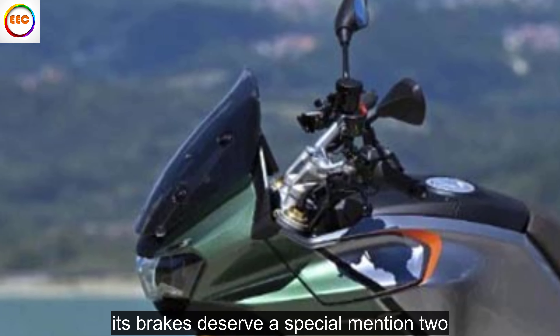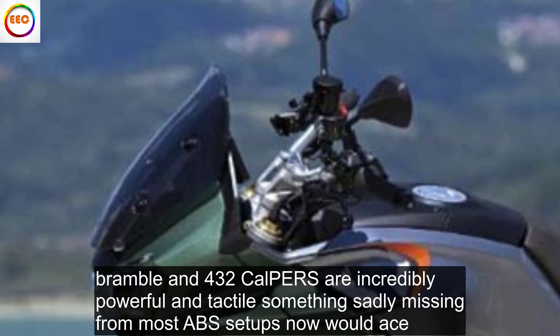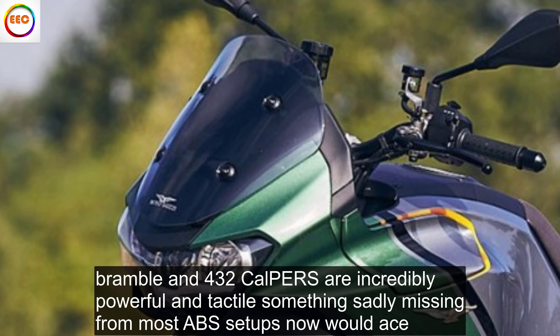Its brakes deserve a special mention, too. Brembo M432 calipers are incredibly powerful and tactile, something sadly missing from most ABS setups nowadays.